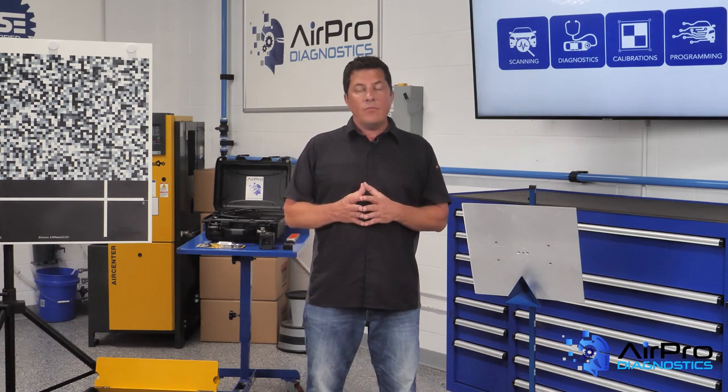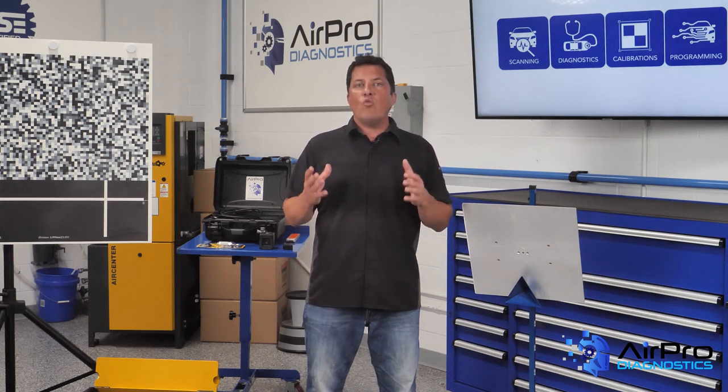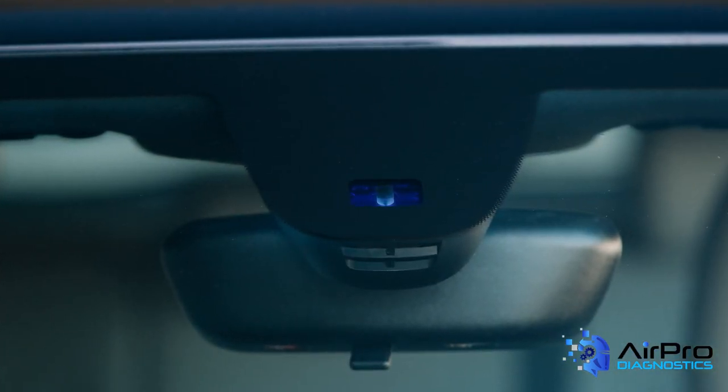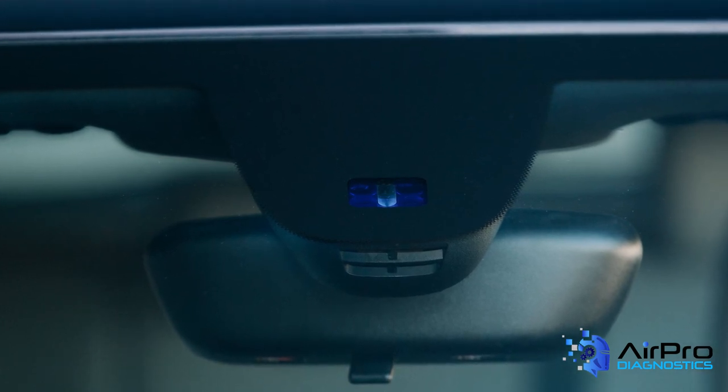When calibrations fail — and they will — the consistency in OE windshields most of the time may rule out glass defects as the culprit. This leads the calibration technician into looking at other causes of the failure, rather than wasting time attempting several calibrations with different tools and invariably sending the vehicle to the dealer. This is why most dealerships will refuse to calibrate a forward-facing camera on an aftermarket windshield — they won't put their name on it or assume the liability of an aftermarket part.